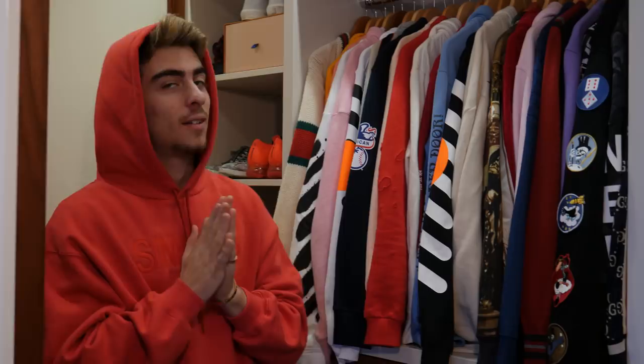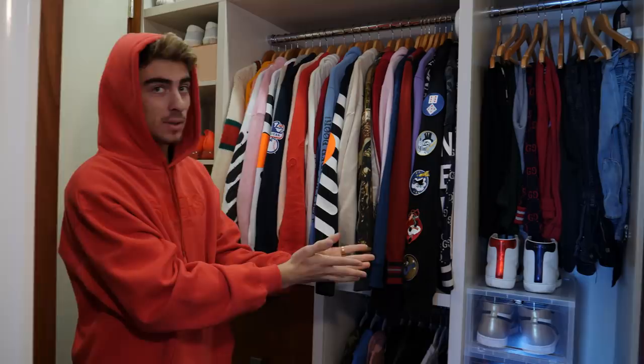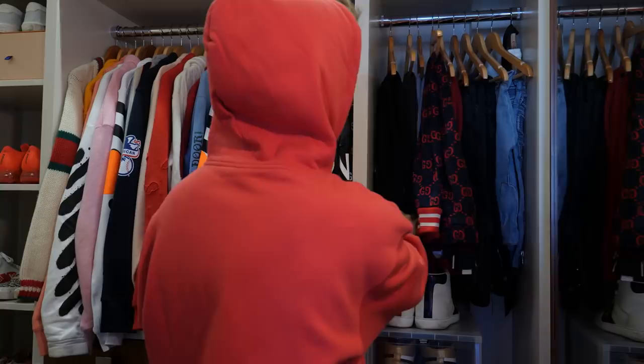Now we get to the second part of my closet — this is where I keep a lot of my hoodies, long sleeves, and more sneakers. I got the only pair of high-top Guccis right here — I think they're called the Ace highs. They go kind of crazy with these Gucci sweats right here. I have so many pants that they barely fit, but if I pull one out they usually all move.